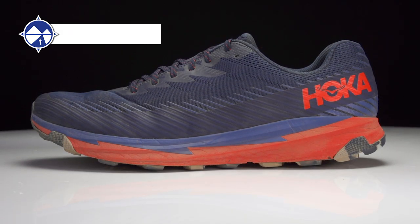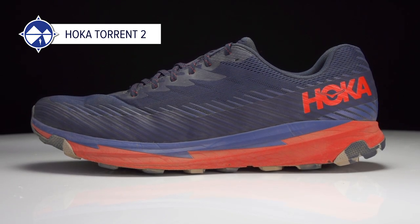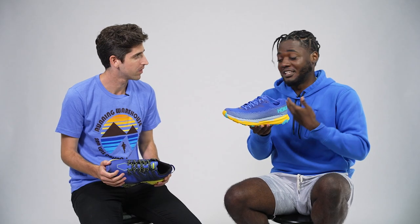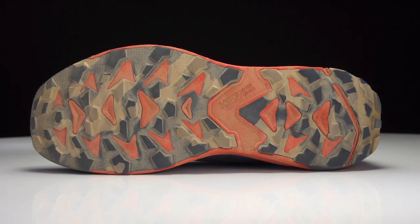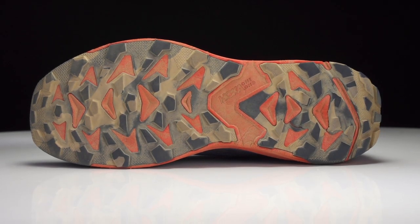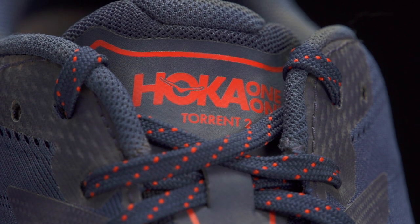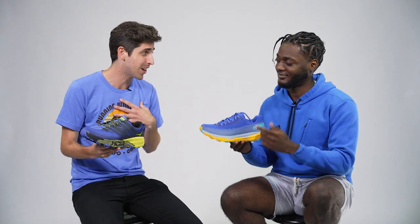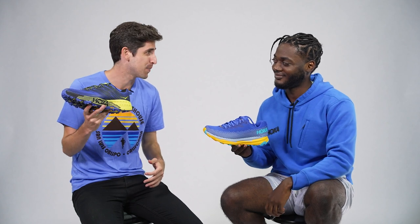I've got to stick to my guns — I'm going with the Hoka Torrent 2. To me, it's a trail shoe that's a little more modest. Not as much cushioning, but it's just a little more of a regular trainer for trails, and that's all I need. It's lightweight, nimble, has the grip — it's consistent and reliable. The Torrent 2 has become a fan favorite here at Running Warehouse because of that sleek versatility. But for me, as the GOAT, I'm going to stick with the Speedgoat.